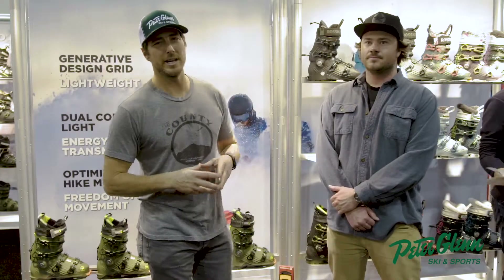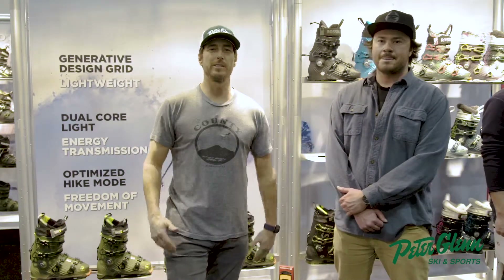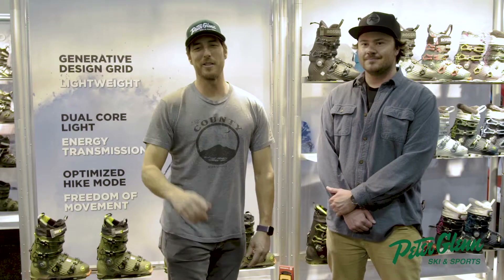Hey, Johnny Mosley here for Peter Glenn Ski & Sport hanging out at OR, checking out all the new cool stuff so you don't have to. When you get ready to pull the trigger in the fall, you'll know exactly what to buy.